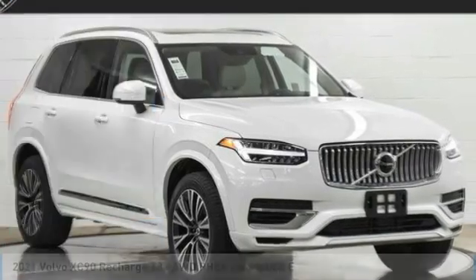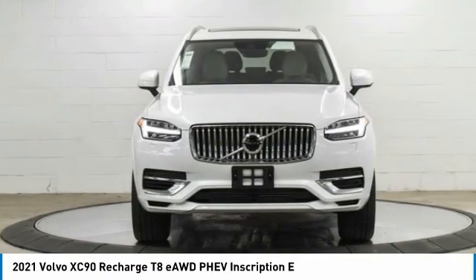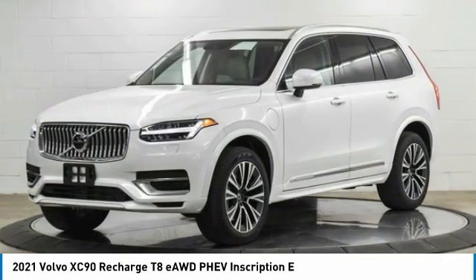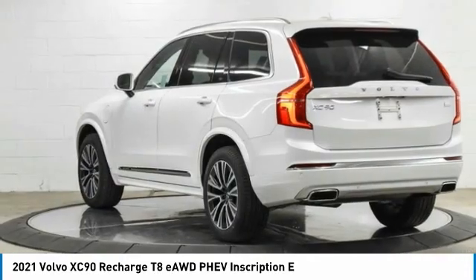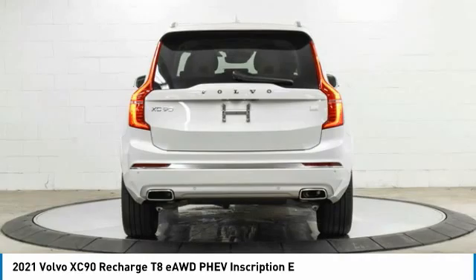Welcome to the 2021 Volvo XC90. The Volvo XC90 provides refined luxury with unrestricted pleasure on the side. Experience the Volvo XC90 from the inside out and see why you'll want to take everyone on tour.